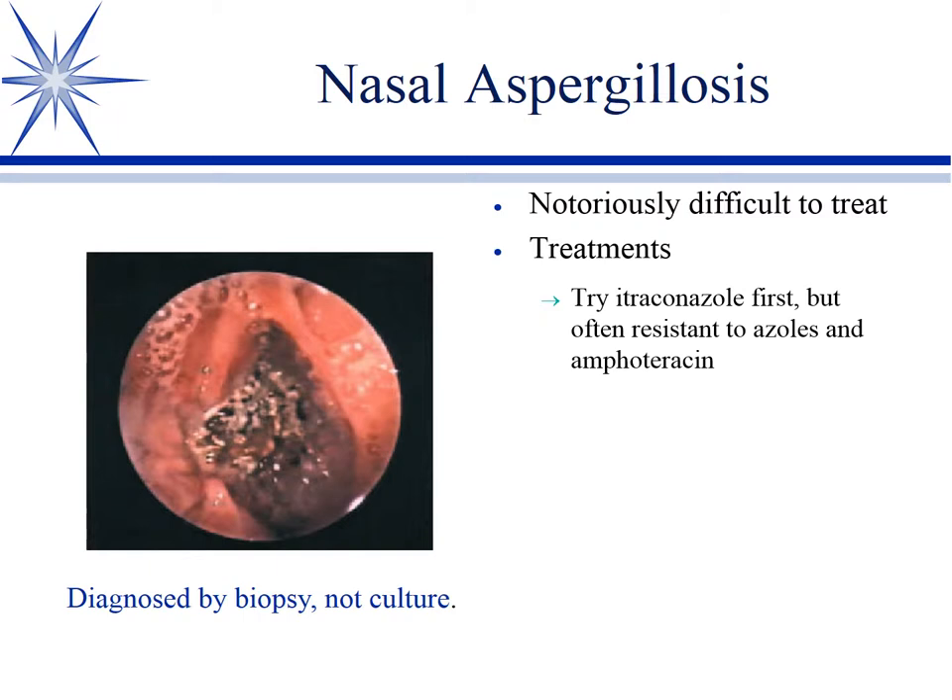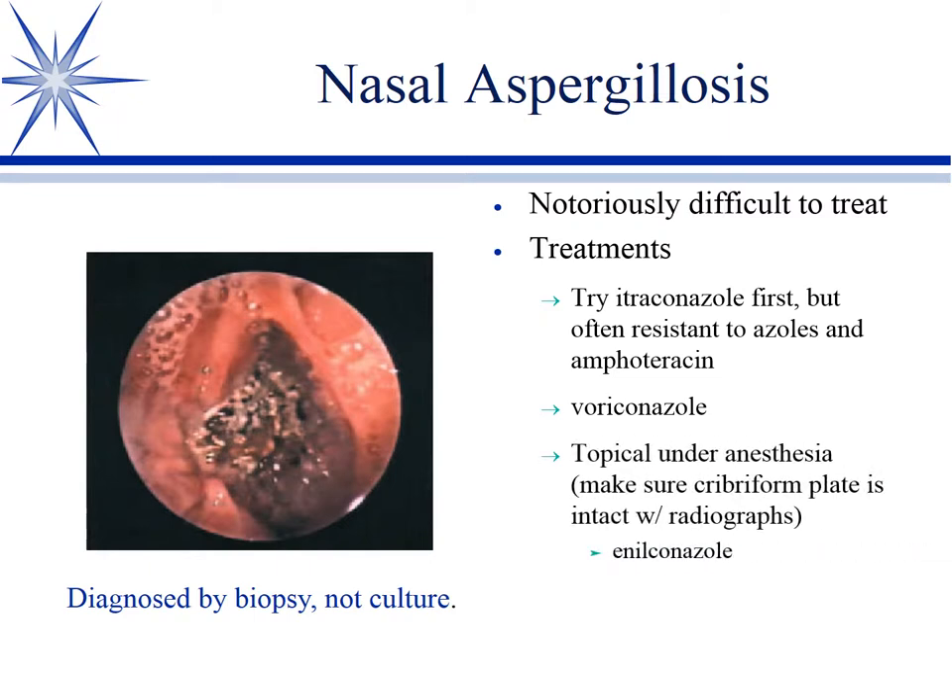Nasal aspergillosis has been historically very difficult to treat. People have tried various systemic antifungals, not to any great benefit. Voriconazole has come along and we don't really know how well it would work — it should work — but mostly clinicians are using topicals. They use either enilconazole or clotrimazole. Enilconazole is a poultry antifungal; clotrimazole is found in many otic preparations for yeast but can also be bought as a separate powder. Both are too toxic for systemic use, but they're used topically.